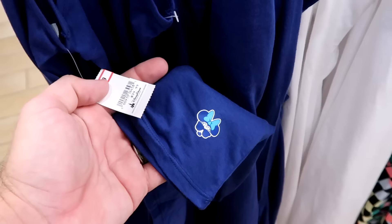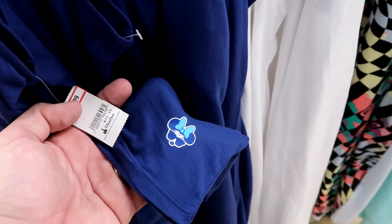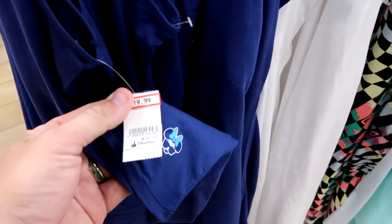Up front they have cotton women's dresses — you have Minnie Mouse at the bottom with a nice blue bow, wearing some sunglasses. Available in every size. $19.99 from $40.